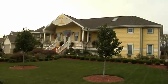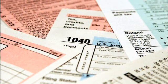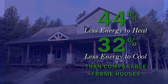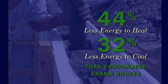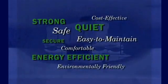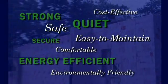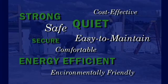If you're considering building an ICF home, you should also check on tax incentives in place for energy efficiency measures. Houses built with ICF exterior walls have been found to require an average of 44 percent less energy to heat and 32 percent less energy to cool than comparable frame houses — well within the parameters to achieve these tax credits. The inherent benefits of ICF construction technology are the final market driver. ICF buildings are strong, safe, quiet, comfortable, secure, easy to maintain, highly energy efficient, environmentally friendly, and affordably cost effective.